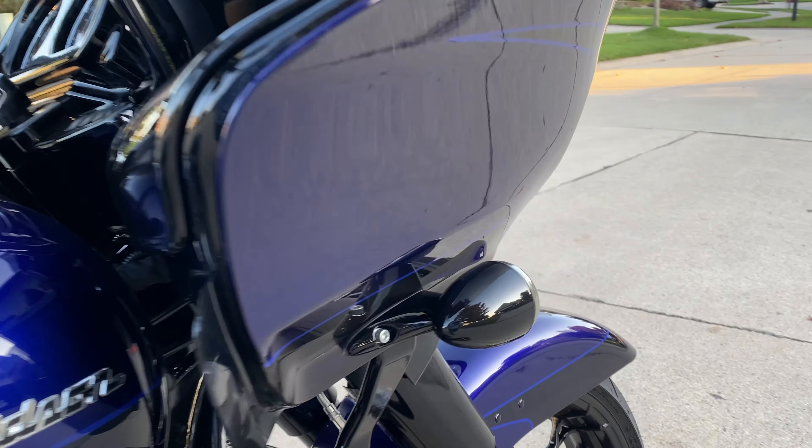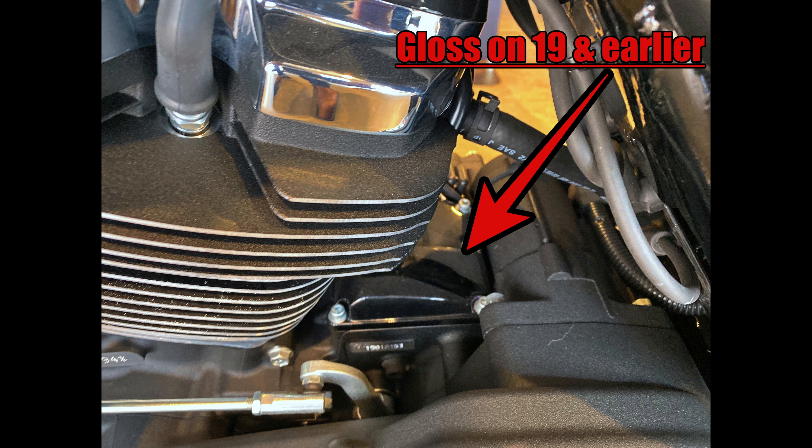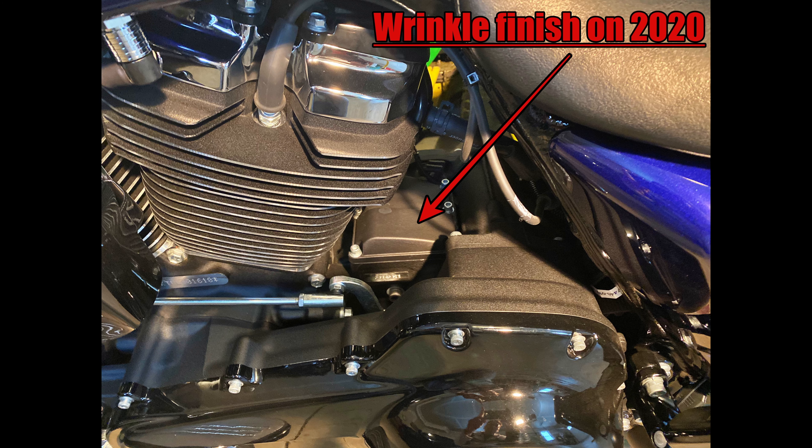Additionally, and I think this applies to all touring bikes, there's a cover on the transmission that was gloss black which is now wrinkle finish like the rest of the engine casings. Big improvement in my book.